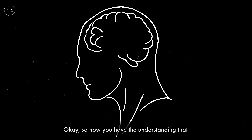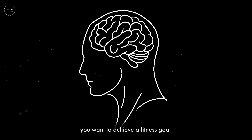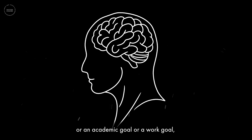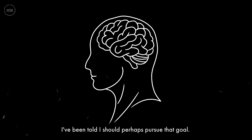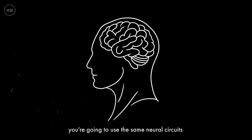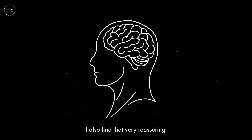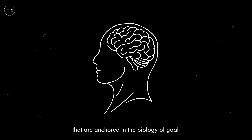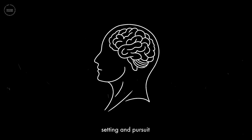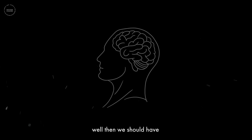Now you have the understanding that we all have the same neural circuitry for goal setting and pursuit — whether you want to achieve a fitness goal, an academic goal, a work goal, monetary goal, relationship goal, or even just get better at relaxing. You're going to use the same neural circuits for each of those. If we can focus on tools and protocols anchored in this biology, we should have the greatest possible confidence that we will achieve our goals.